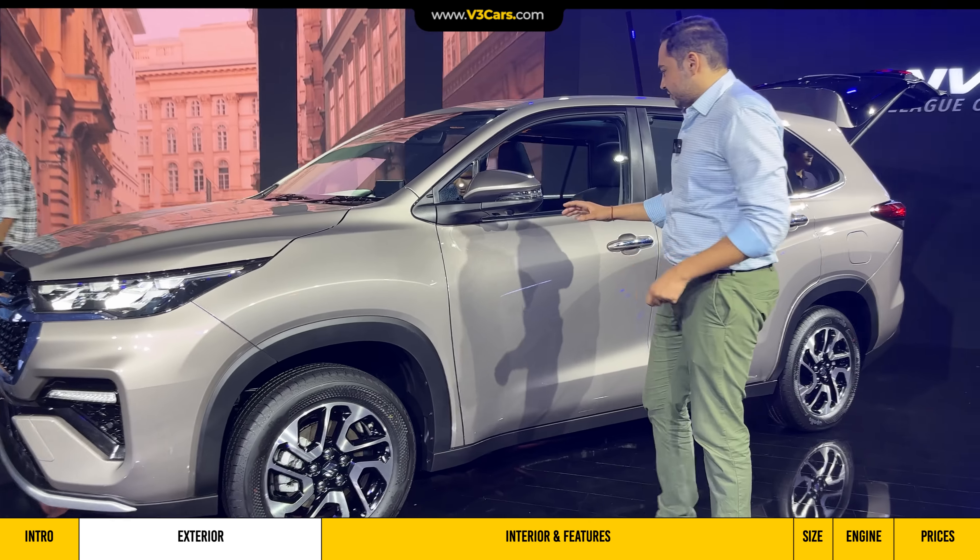At the rear, you will notice a highlight change — a three-port LED design with a signature treatment. This is also the first Maruti car to offer a power tailgate. Opening it reveals a boot space of around 239 liters with three seats up. When you fold those seats, it opens up around 690 liters of space, which is class-leading.